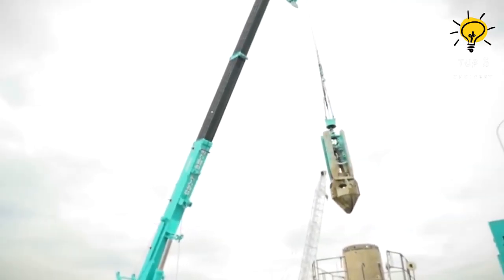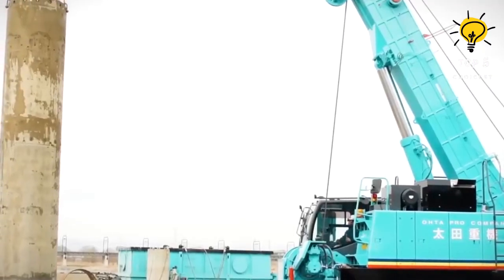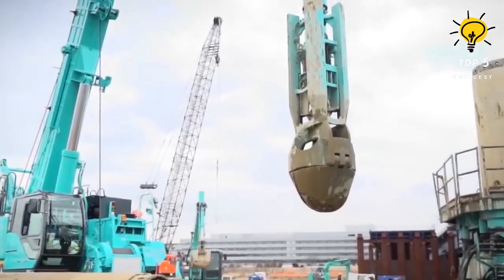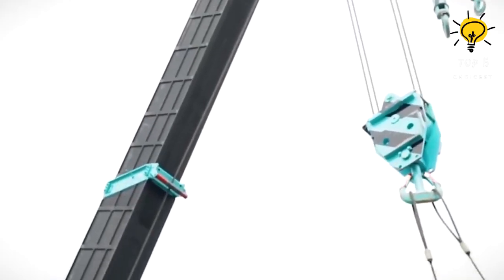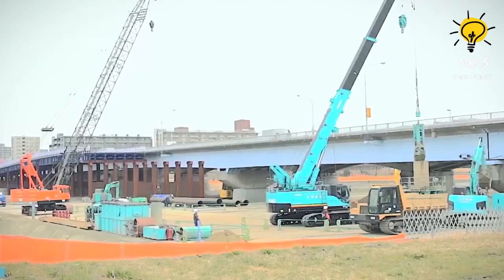Its engine showcases an impressive 340 horsepower and can achieve a maximum speed of 1.7 kilometers per hour. Featuring a telescopic boom, the crane has a maximum lifting height of 30 meters and can handle loads weighing up to 75 tons.